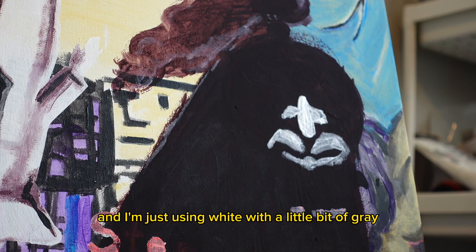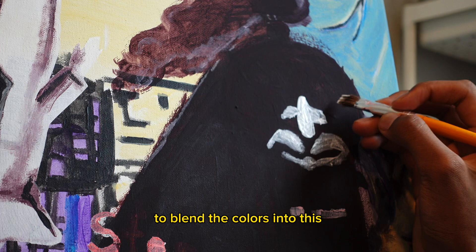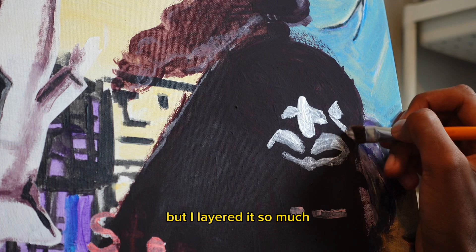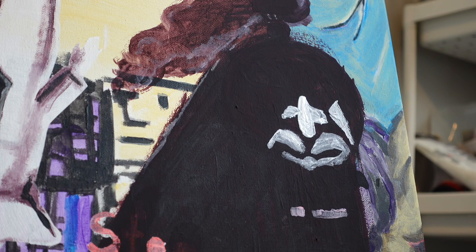I'm finishing up with the mouth right now, just using white with a little bit of gray to blend the colors into this black train — it actually is a very, very dark purple. I don't know if you can tell, but I layered it so much that it kind of looks black now, which I'm not too mad about.